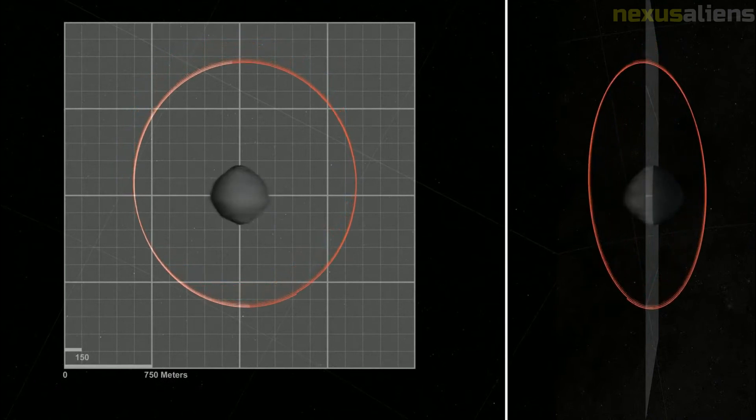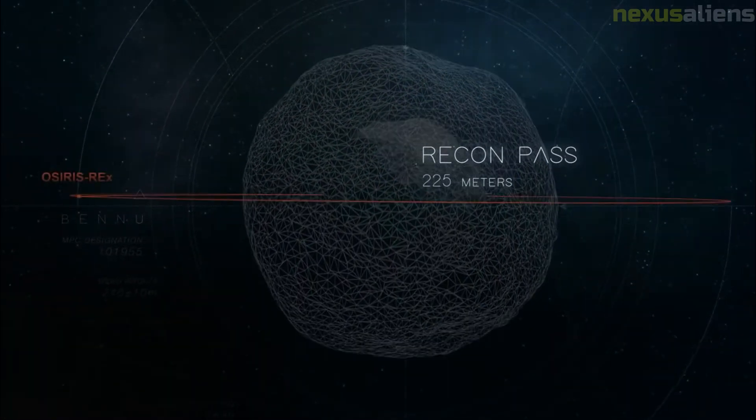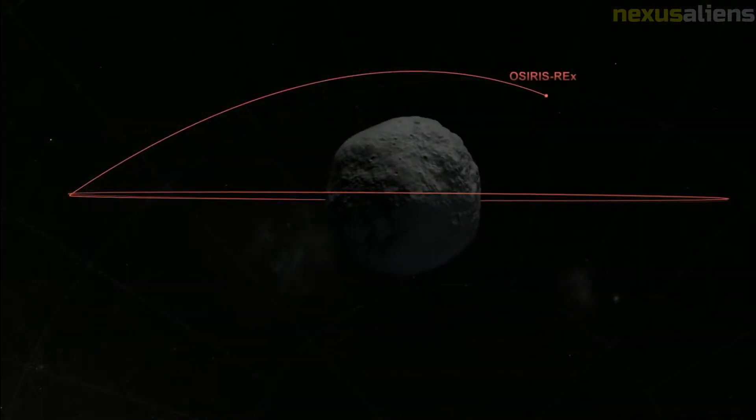The cruise phase lasted until its encounter with Bennu in December 2018, after which it entered its science and sample collection phase. During its cruise phase, OSIRIS-REx was used to search for a class of near-Earth objects known as Earth-Trojan asteroids as it passed through the Sun-Earth-L4 Lagrange Point.